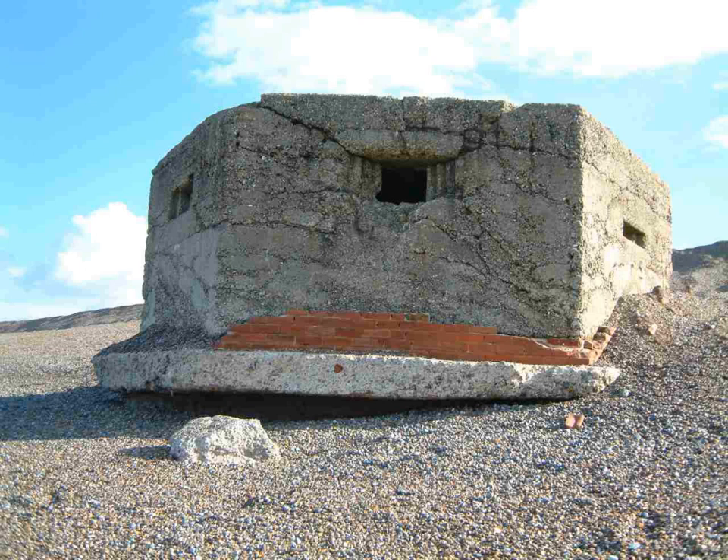Internally, pillboxes are generally cramped and spartan. Some internal concrete shelves and tables were provided to support weapons and some were whitewashed inside. Only the Type 28s provided a little space sufficient for a few home comforts.